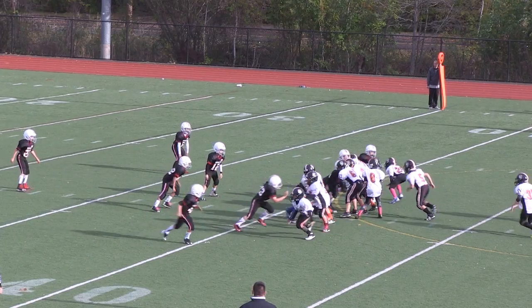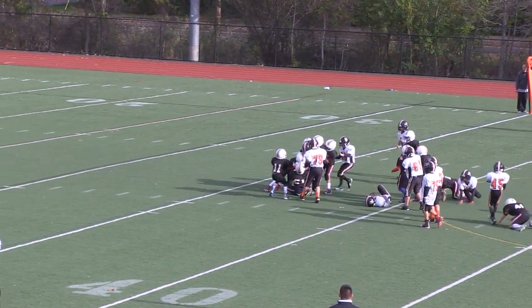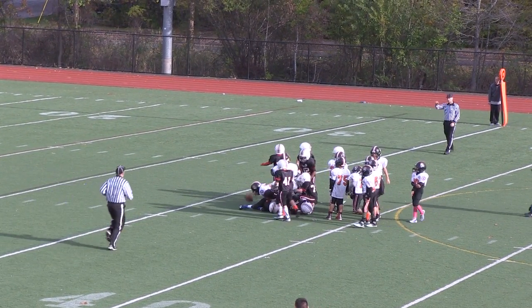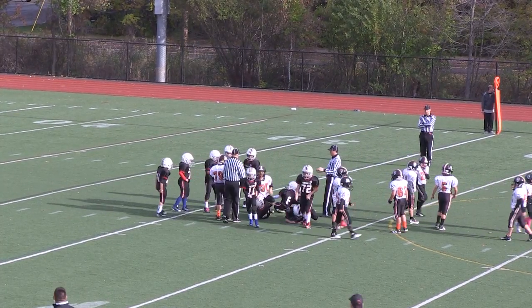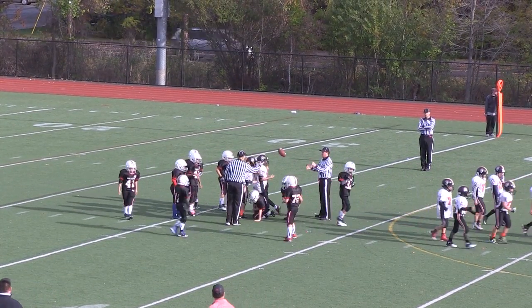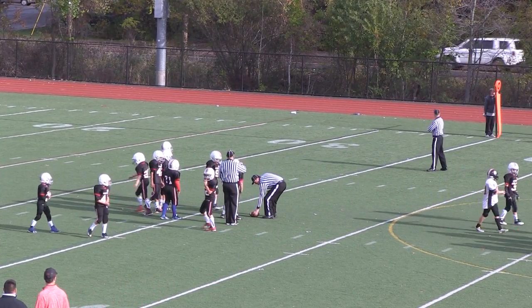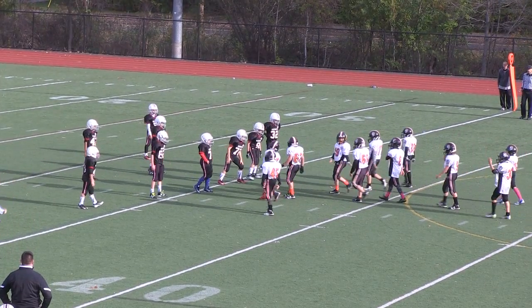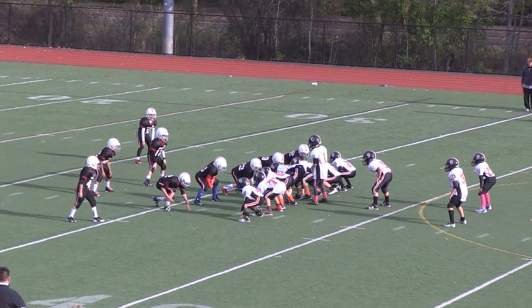Snap, handoff up the middle — wrapped up by a few Reading defenders. It'll be 4th down, short of the first. Key play here — 4th and 1, Woburn driving at the 36-yard line. Running defense shifts — there's a flag, it's a false start on the offense. Key penalty, that'll bring them back 5 yards.